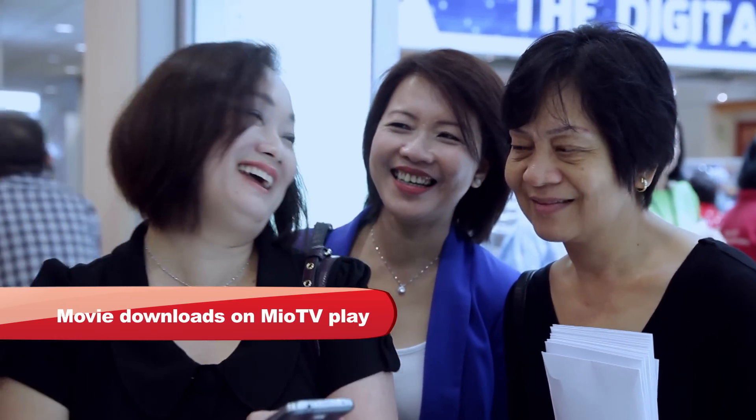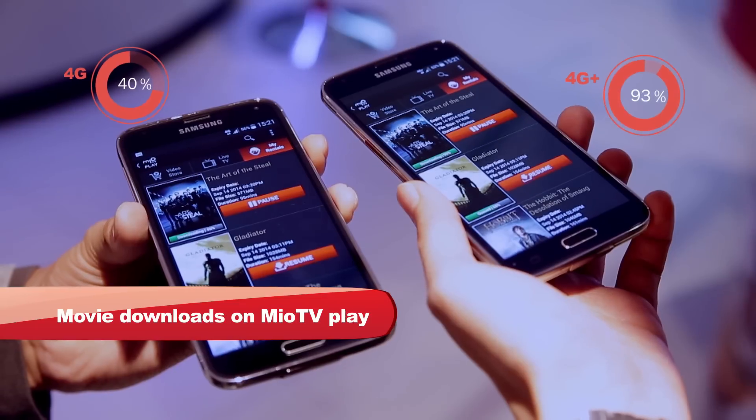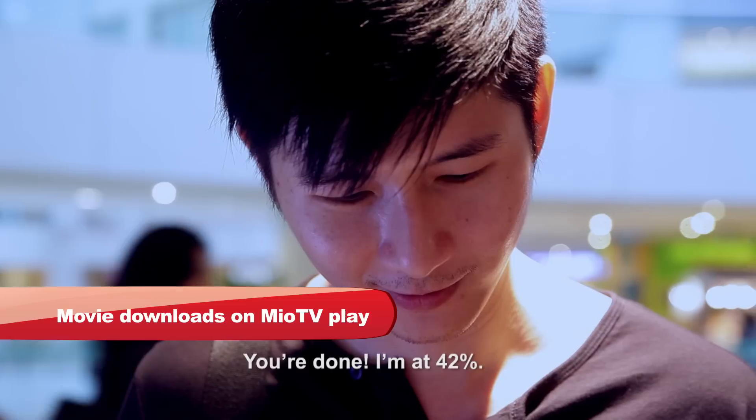You already went past me. This is really fast. That's really quick. You're done! I'm at 42%.